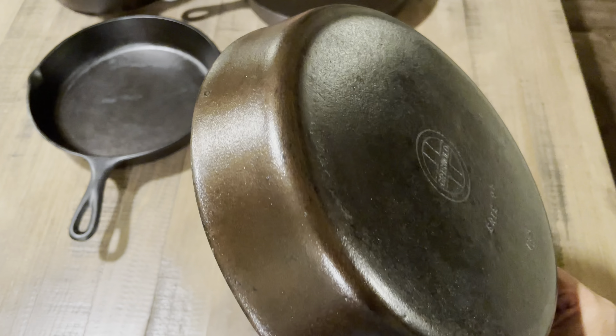Moving on, I also have a Griswold here — I think my brother picked this one up, and there's another one I got from Facebook Marketplace that I haven't restored yet. This one does not spin at all — it is flat and it is lightweight. The only downside is I feel like I need to put it in the lye bath a little longer. I put it in a lye bath but it hasn't really seasoned well; the seasoning looks decent but it's not black like my other ones.